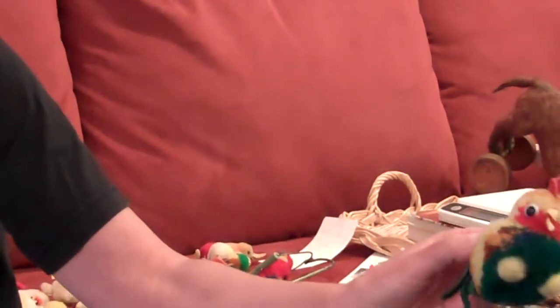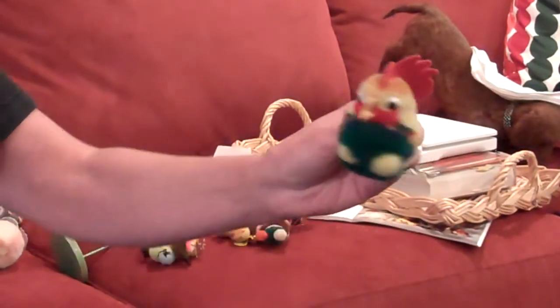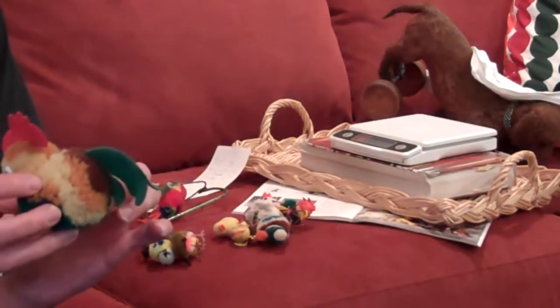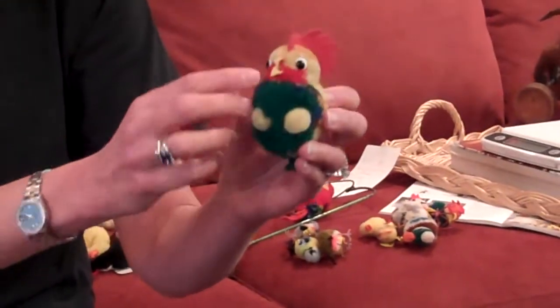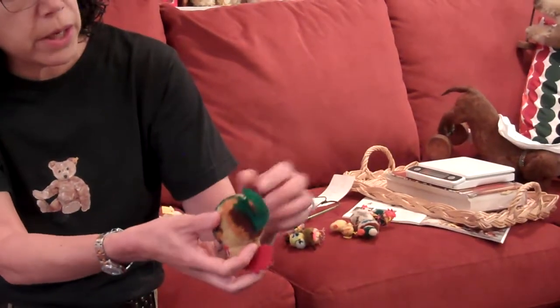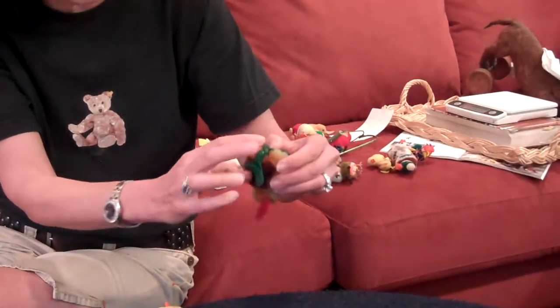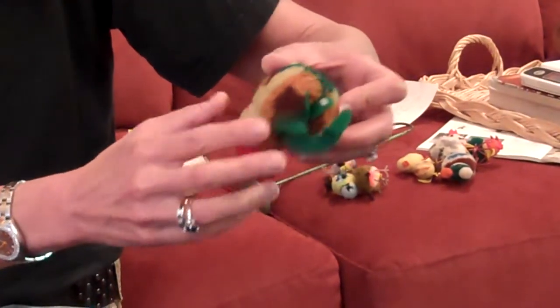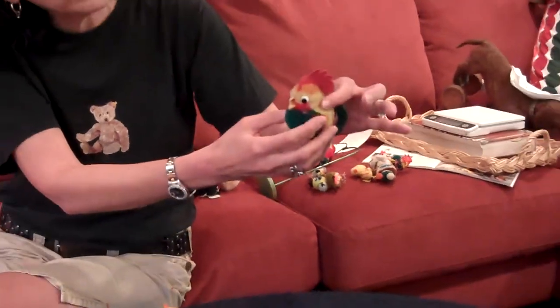Look at the wonderful coloring and detail on him. He has pom-pom feet, a wonderful felt tail, red felt comb, and these wonderful glass googly eyes. His little button is right here on the bottom of his tail feathers. And despite his size and his relatively inexpensive construction, he's also head-jointed. Imagine him in the arms of a little farmer boy — so adorable.